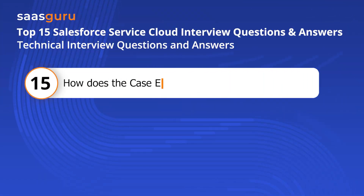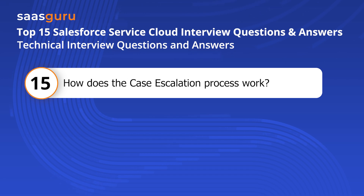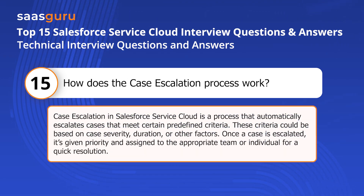Question fifteen: How does the case escalation process work? Case escalation in Salesforce Service Cloud is a process that automatically escalates cases that meet certain predefined criteria. These criteria could be based on case severity, duration, or other factors. Once a case is escalated, it is given priority and assigned to the appropriate team or individual for a quick resolution.